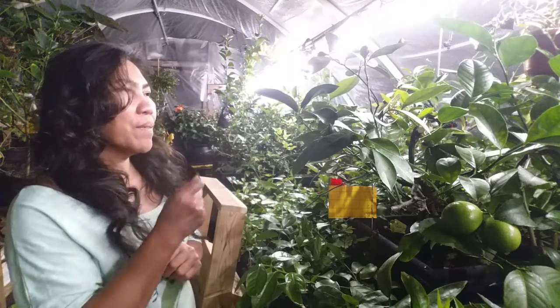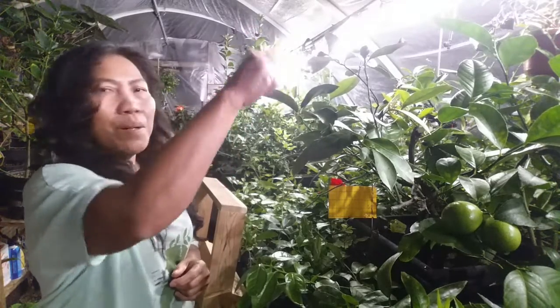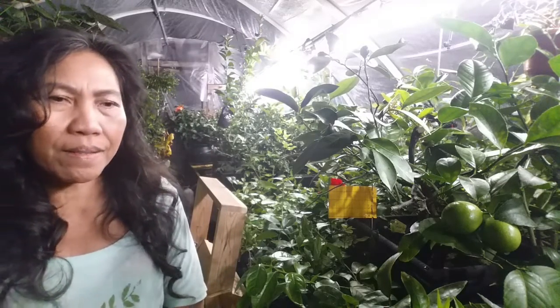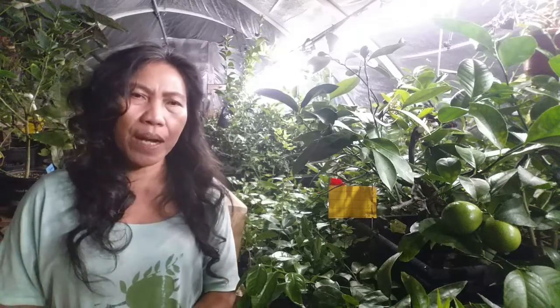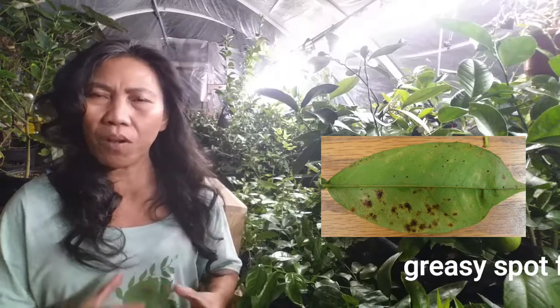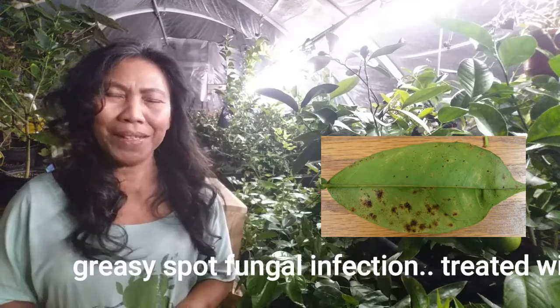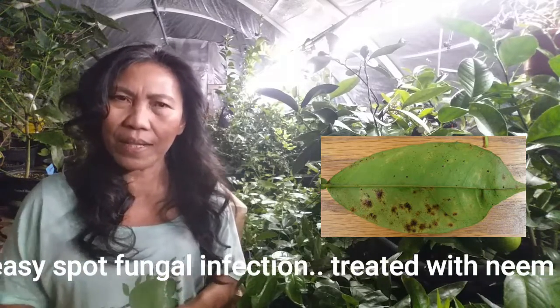I've had a lot of mealybugs and I controlled them with neem oil and alcohol — I spray alcohol to loosen them. You have to apply it quite often. As for diseases, one of the most common diseases I've experienced in my greenhouse is greasy spot, which is a major cause of leaf drop.